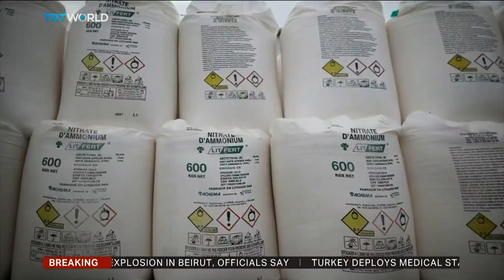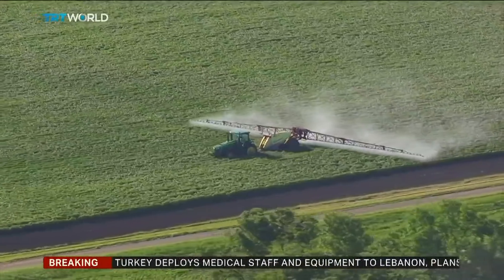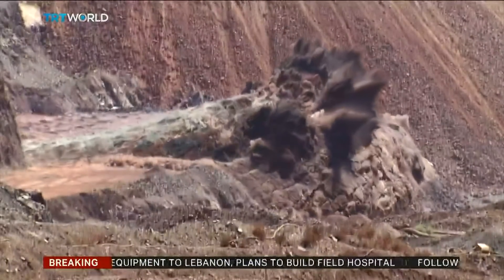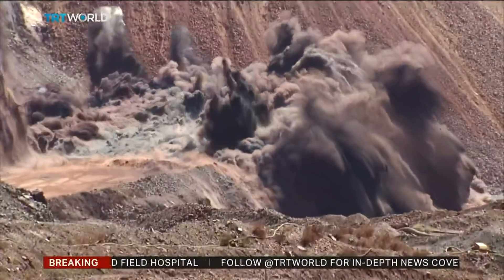Ammonium nitrate is a common industrial chemical used mainly for fertilisers because it's a good source of nitrogen for plants. It's also one of the main components in explosives used in mining, but it's not explosive on its own. It's actually quite difficult to make the ammonium nitrate explode.